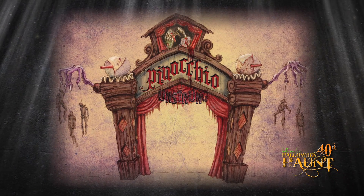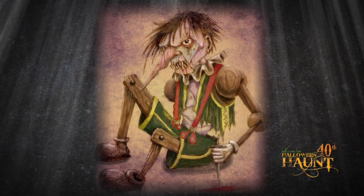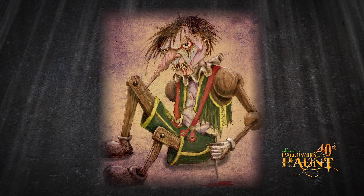Another new maze that we have this year is Pinocchio Unstrung, designed by Daniel Miller, and this is a dark journey through the classic fairy tale.